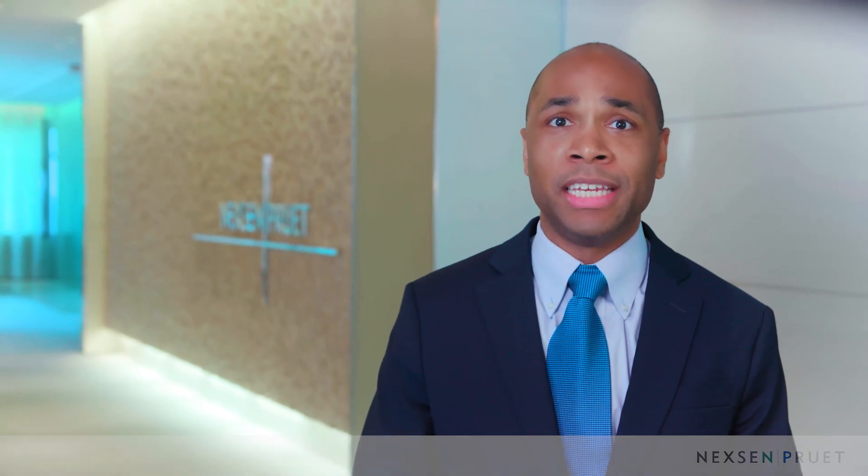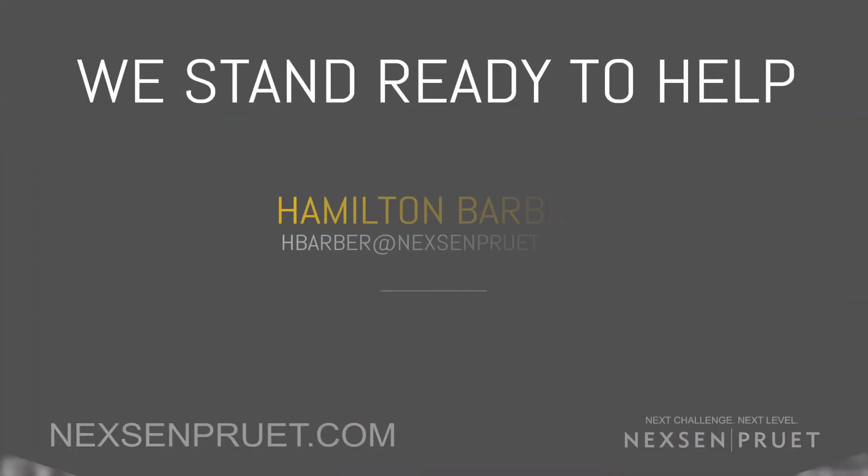Nixon Pruitt has been serving clients for 75 years. We have a wealth of experience to help you navigate these uncertain times. On behalf of our team, we hope that you stay safe and healthy — we stand ready to serve you.